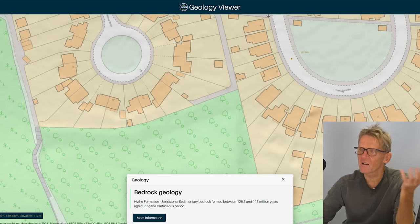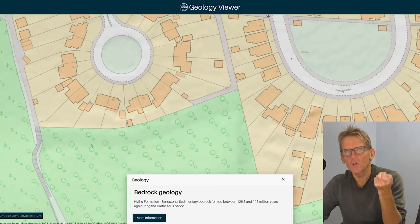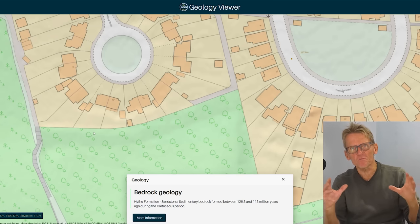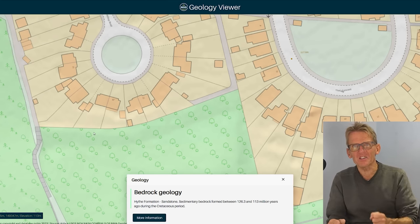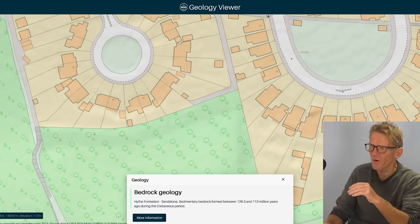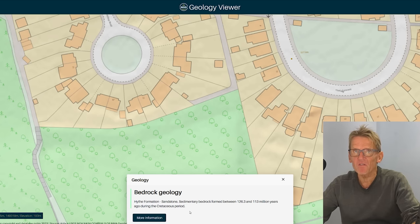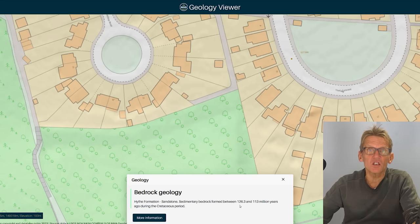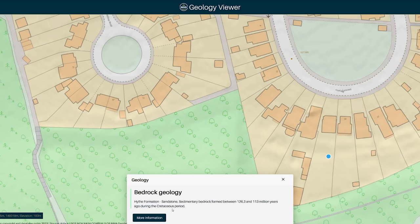This deposit runs all the way along the foot of the North Downs and comes right under my back garden. When I've dug a soakaway or something like that, I've come across these big lumps of ironstone — honestly you couldn't drill through them, you couldn't hack through them. It's a hammer and chisel job just to break through it. So you've got this bedrock of very hard sandstone, ironstone, a sedimentary bedrock.